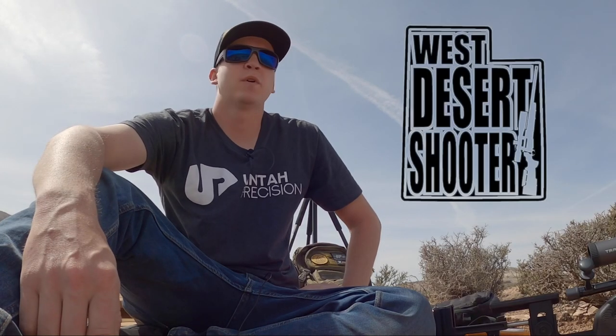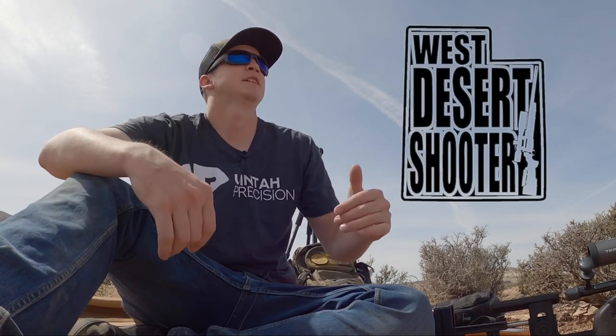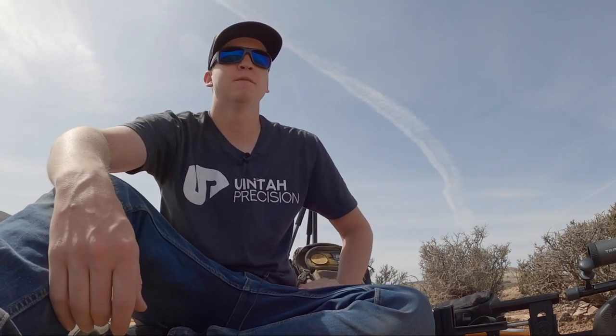Hey, what's going on guys? My name is Logan with West Desert Shooter. I am currently out here sitting at my firing position and I am 1,600 yards away from my target.